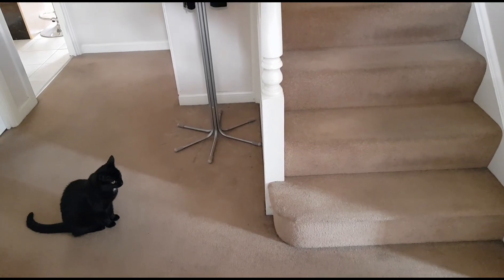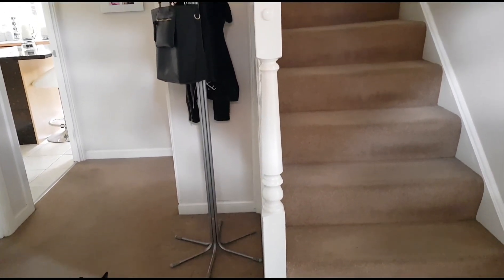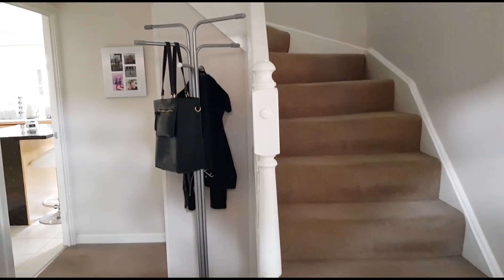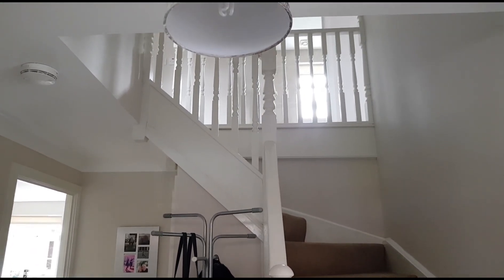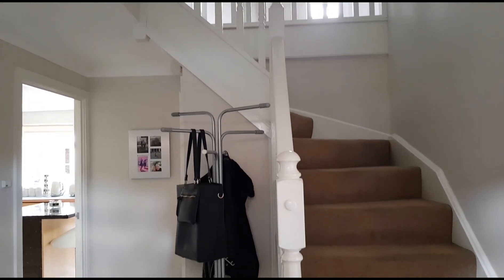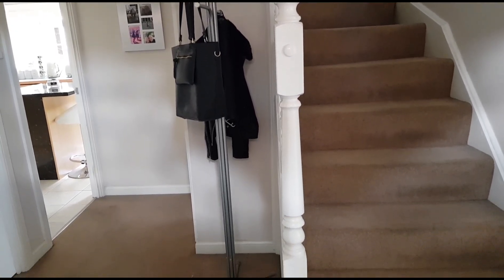Here we are in the entrance hall which is quite a nice size. You've got an understair storage cupboard and the landing is part galleried, so it's a nice feeling of space which you'll see as I scan up. And then you've got doors off here to the cloakroom, study, kitchen diner and sitting room.